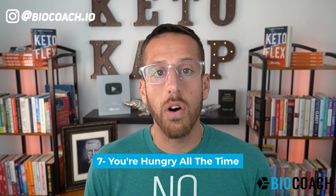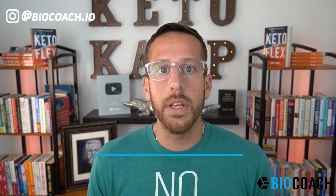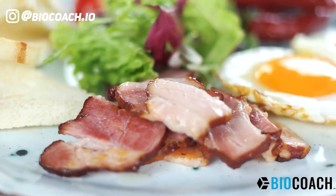Number seven — you're hungry all the time. You're snacking every two to three hours, and if you miss a meal you get hangry: hungry and angry. You're irritable, you can't function. This is because your body is dependent on glucose every few hours. High carbohydrate foods do not activate the same mechanisms in your body as healthy protein and healthy fat.